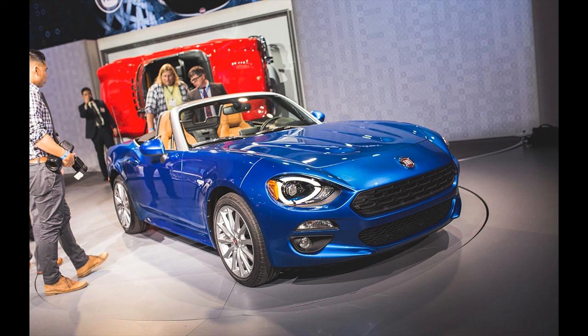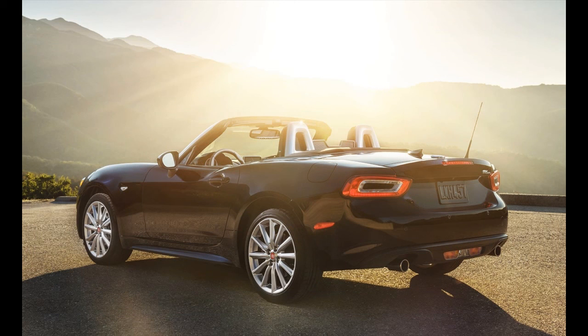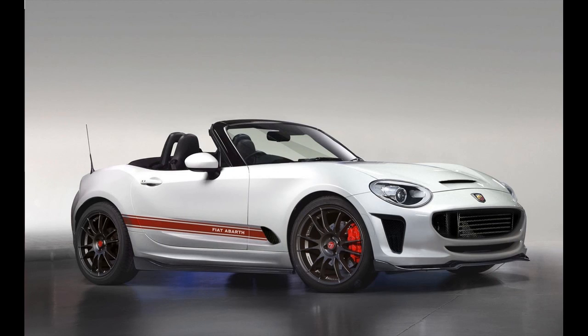The rear shot shows a tail that is somewhat flatter and broader looking, although the trunk lid appears to have the same contour. The more rectangular tail lamps, in place of the modified round units in the Miata, give the 124 Spyder a bit of a Maserati-ish appearance.